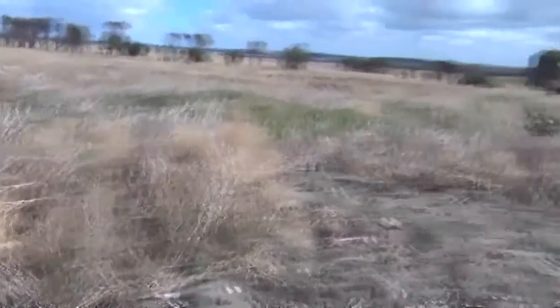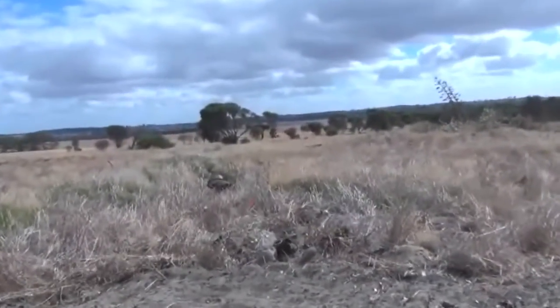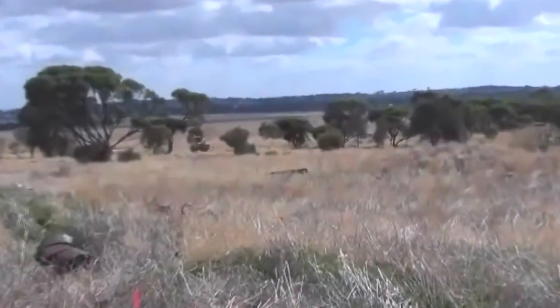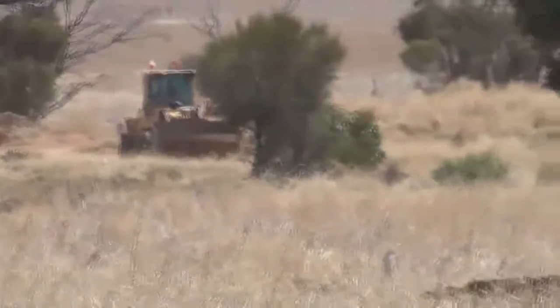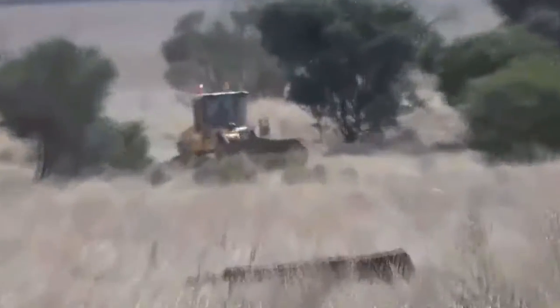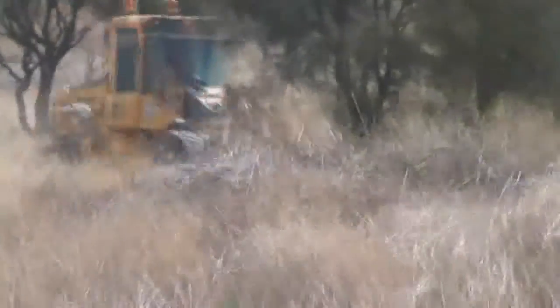So stay tuned guys, here he comes now — big front end loader over there. I'm really excited guys, this is going to be great. As you can see it's got a huge big bucket on it. I can't wait to find out, it's going to be like a little kid in the playground I am. Stay tuned guys.